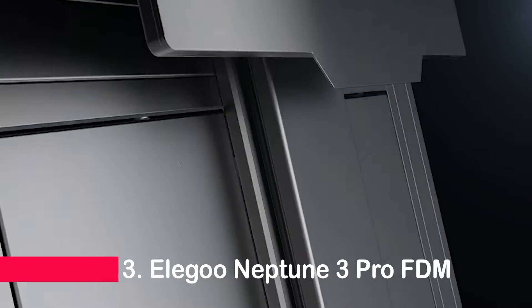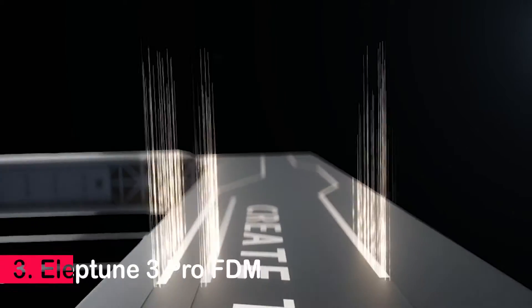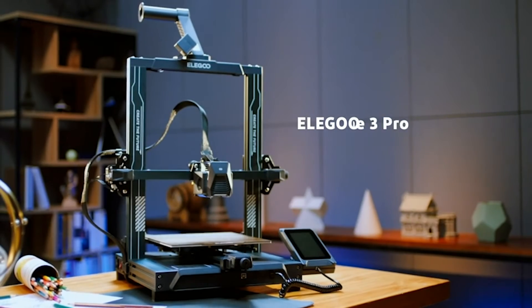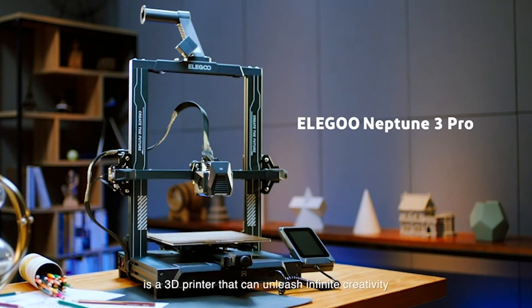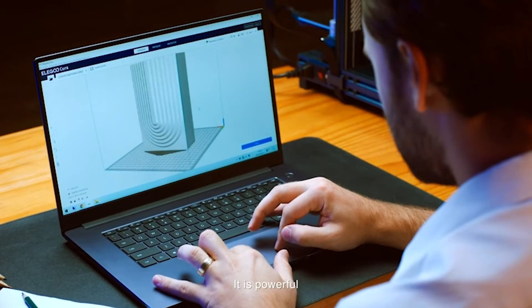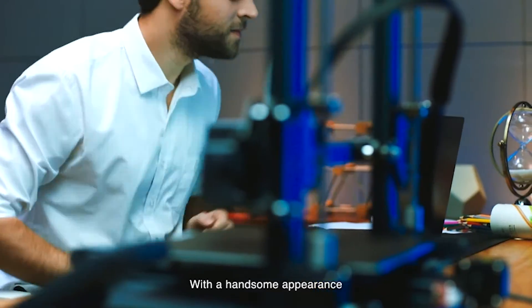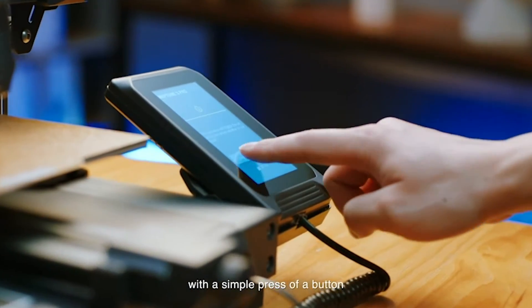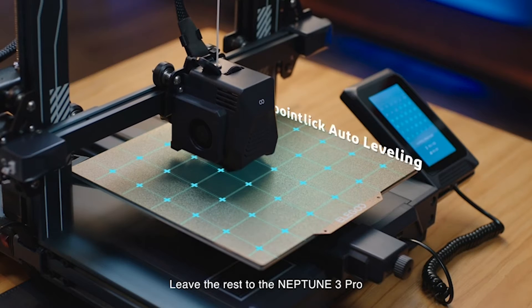Cruising into the third position is the Elegoo Neptune 3 Pro FDM 3D printer. Sporting a generous printing size of 225x225x280mm, this printer caters to the needs of most users. The dual-gear direct extruder, made of high-quality stainless steel, guarantees smoother filament feeding, and consequently more stable and precise prints.